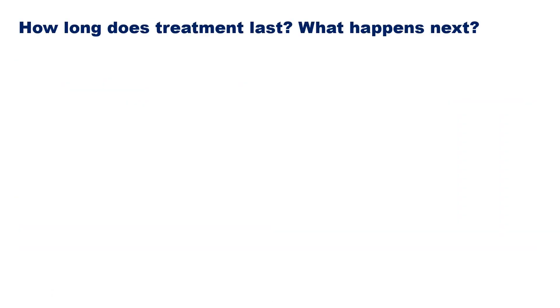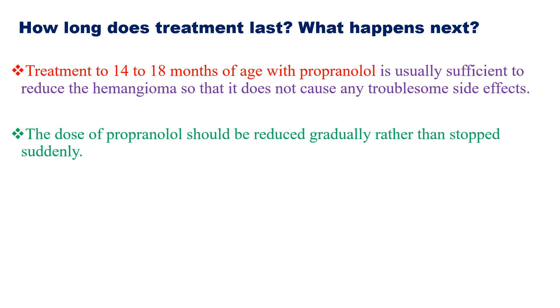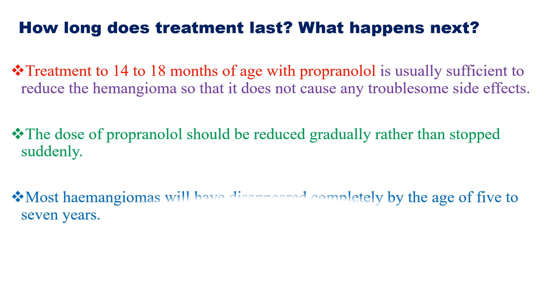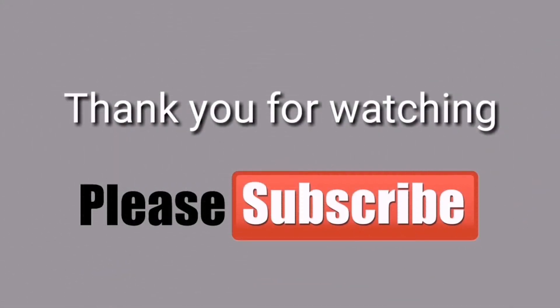Regarding the duration of treatment, treatment from 12 to 18 months with a maximum of 6 months of propranolol is usually sufficient to reduce the hemangioma so that it does not cause any troublesome side effects. The dose of propranolol should be reduced gradually rather than stopped suddenly. Most hemangiomas will have disappeared completely by the age of 5 to 7 years. Large hemangiomas may continue to get smaller until the child is about 10 years old.